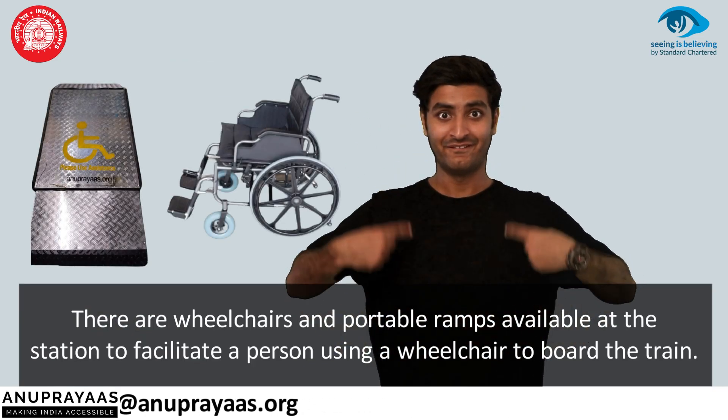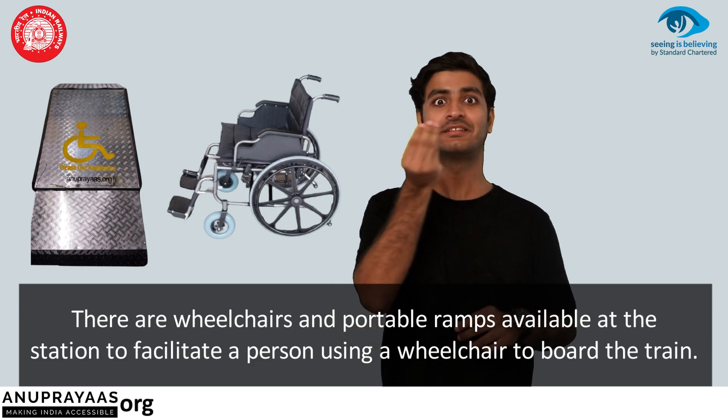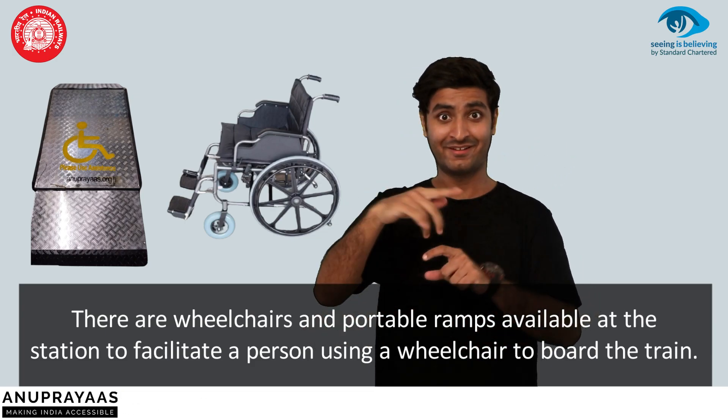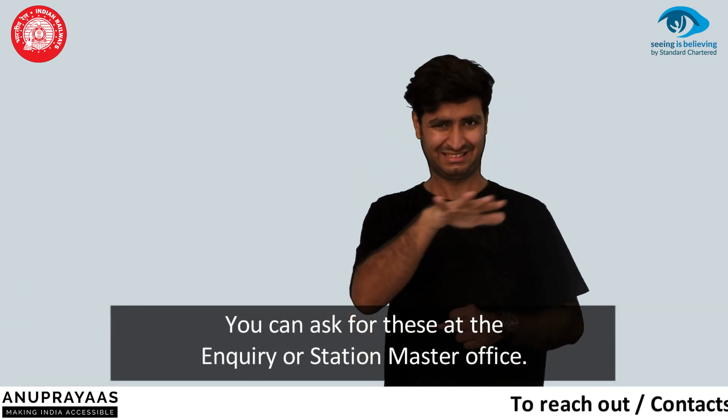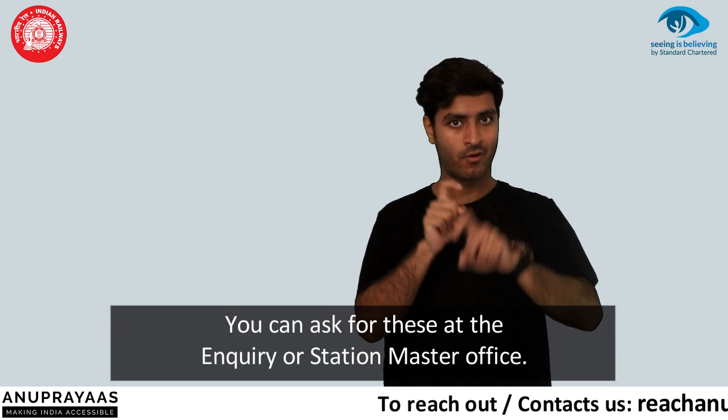Wheelchairs and portable ramps are available at the station to facilitate a person using a wheelchair to board the train. You can ask for these at the enquiry or stationmaster office.